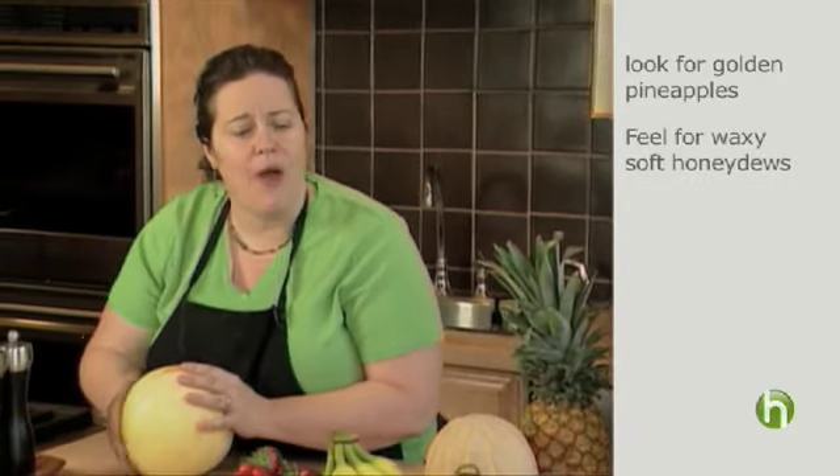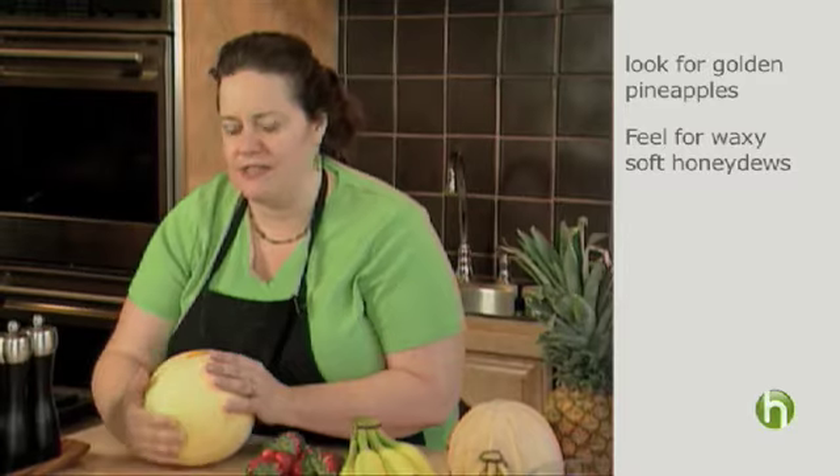You're going to want to use your sense of touch when picking out a honeydew. You're going to look for a waxy, soft exterior.